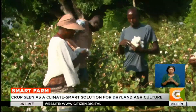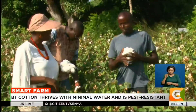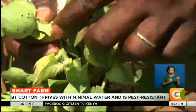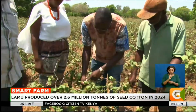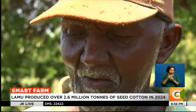Spearheading the expansion of BT cotton in Kenya is the African Agricultural Technology Foundation, AATF, a non-profit organization dedicated to transferring agricultural technology to smallholder farmers. Their efforts are bringing this drought-resistant and pest-resilient crop to remote regions where traditional farming methods struggle to succeed.